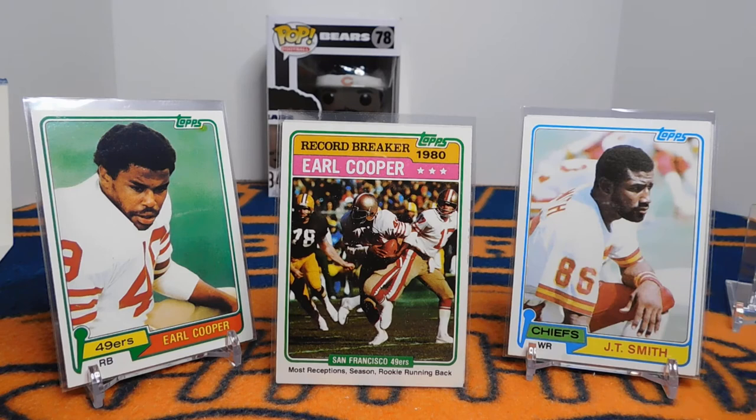Some of you may remember J.T. Smith — I think he was on the Cardinals when I knew who he was. He played from 1978 to 1990, was a two-time Pro Bowler in '80 and '88, three-time All-Pro, and in 1987 he led the NFL in receiving yards and receptions. Definitely an impressive player.